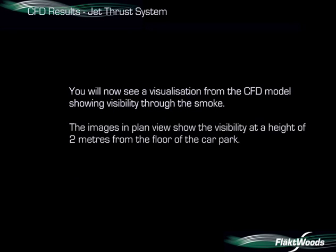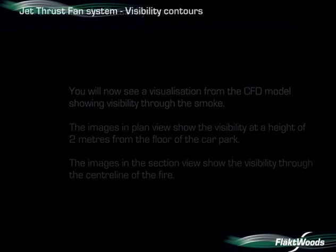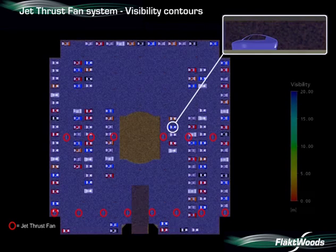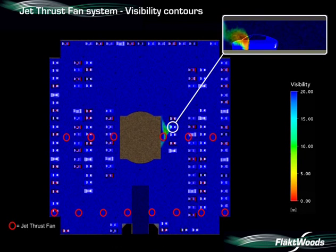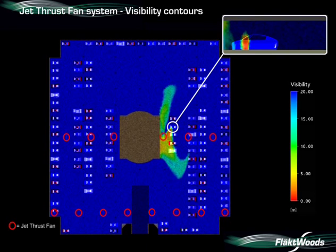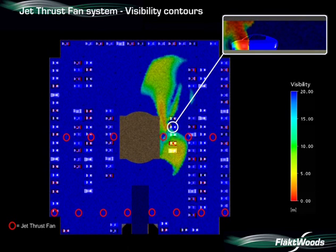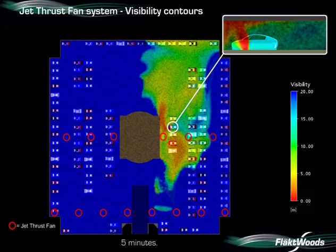You will now see a visualisation from the CFD model showing visibility through the smoke, as shown previously for the ducted system. The blue areas represent visibility of greater than 20 metres. The red circles show jet thrust fans that are operating. After two minutes, smoke is starting to drop to lower levels, but visibility is still good in most areas. After three minutes, smoke is travelling away from the central core towards the jet thrust fans and the extract point. After four minutes, the majority of smoke is on the downstream side of the fans, and visibility of 10 metres or more is still achievable. After five minutes, the visibility to the seat of the fire is greater than 10 metres when approaching from the right-hand side.